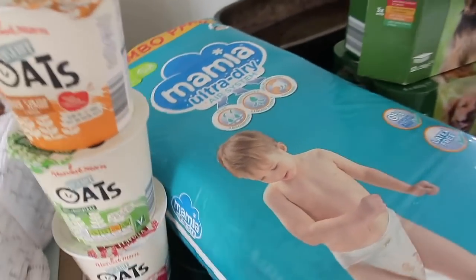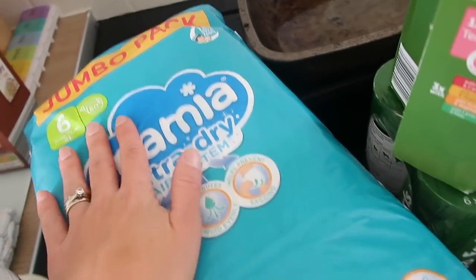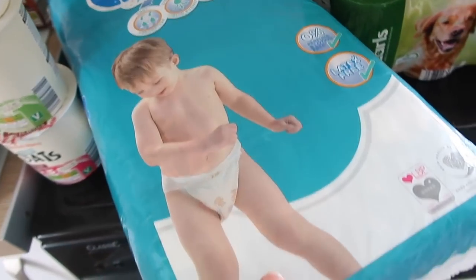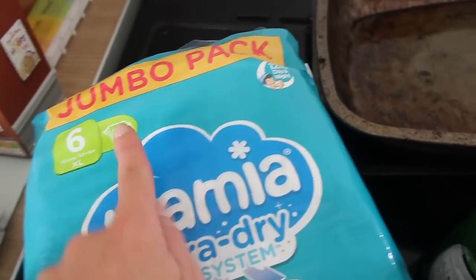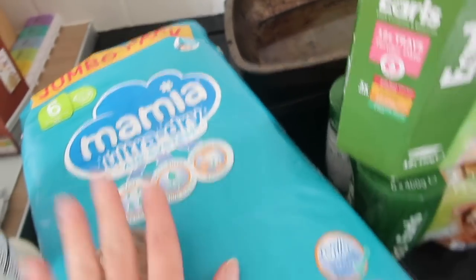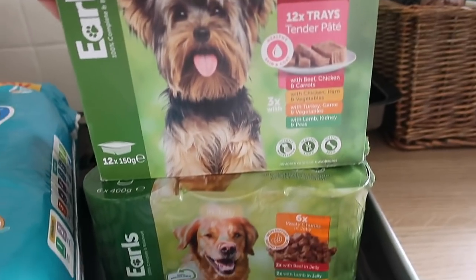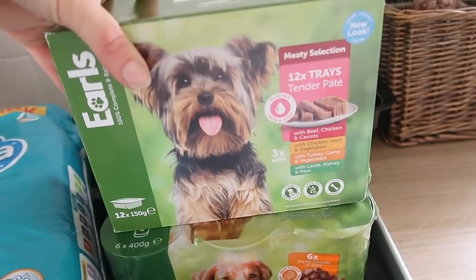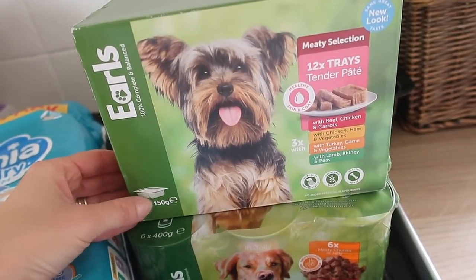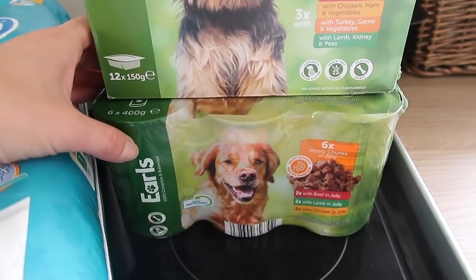I got Miles some nappies in size six — these are £4.49 for 60, which is really good value. And lastly, some dog food mainly for Pickles because he's an old man. He usually has one of these little trays in the morning for breakfast and then a whole can for dinner with some dry food.